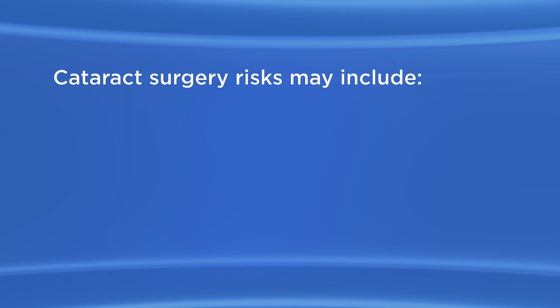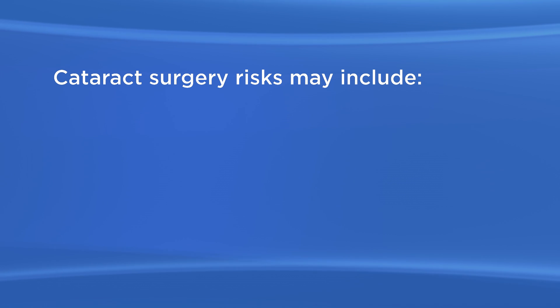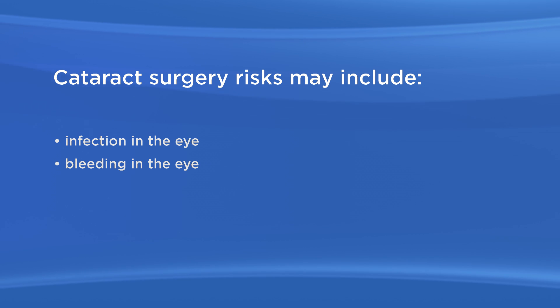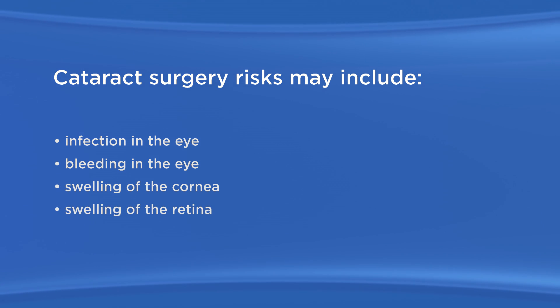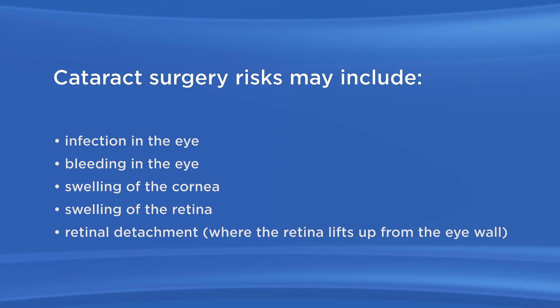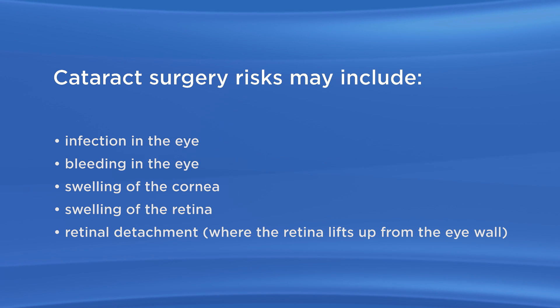As with any surgery, there are possible risks with cataract surgery. These may include infection in the eye, bleeding in the eye, swelling of the cornea, swelling of the retina, and retinal detachment — where the retina lifts up from the wall. People who are very nearsighted are more at risk for retinal detachment.